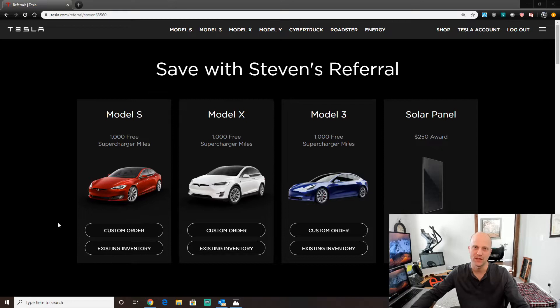Alright, so let's get right into it. The first item is using a referral link. I've gone out to a site and clicked on what my link looks like — this is where you'd end up with anyone's link. After you click a referral link, you can simply hit custom order for whichever model you're looking for, or look at the existing inventory for that model, then go from there and place the order.